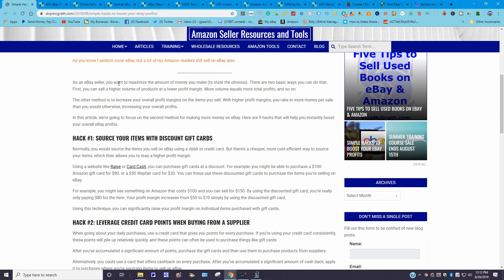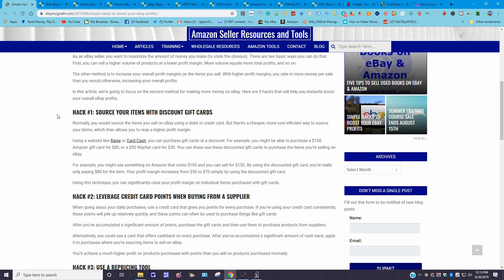There are two basic ways to do that. First, you could sell a higher volume of products at a lower profit margin — more volume equals more total profits. The other method is to increase your overall profit margins on the items you sell, so you rake in more money per sale. This article focuses on the second method. Here are nine hacks to instantly boost your eBay profits. Hack number one: source your items with discounted gift cards.